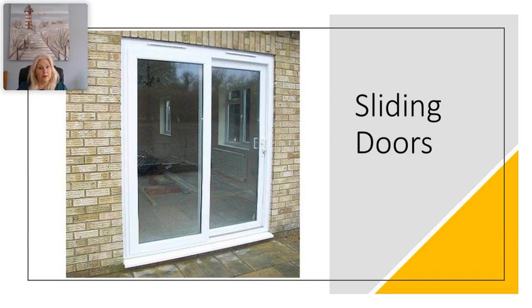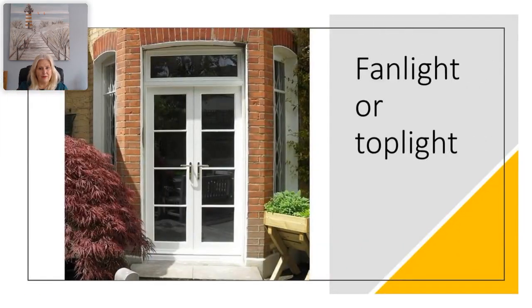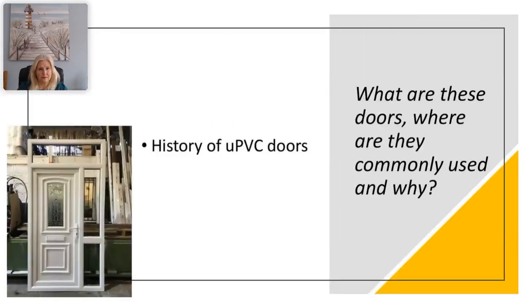Here we have another image of a set of French or double doors, but this one is slightly different because it has what we would call a fanlight or top light above the door — a glazed panel that runs along the top of the set of double doors. Now let's have a look at the history of UPVC doors.